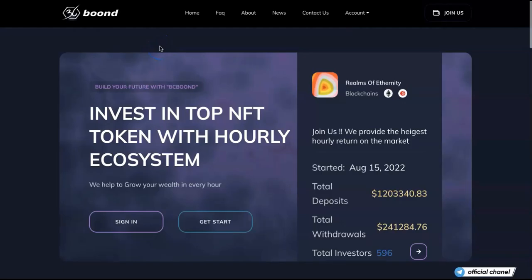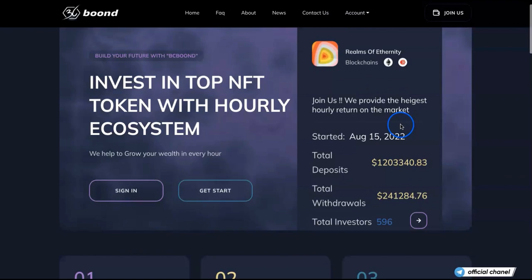Hi everyone, welcome back to another cryptocurrency video. Today I brought you a HYIP project called BCBOOND. It was actually launched on August 15th, but it's still going steady and growing day by day.